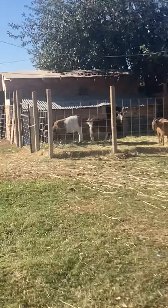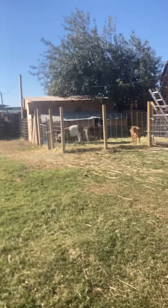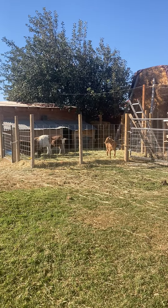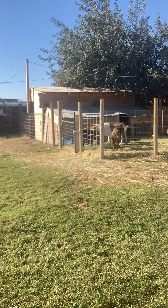Well, I palpated that Toggenberg and I'm 100% certain she is not pregnant — so that's why she's back in with the buck. This little girl Patches, we got her and she was supposed to be exposed to a full dappled buck; however, I don't think she had gotten pregnant or caught.